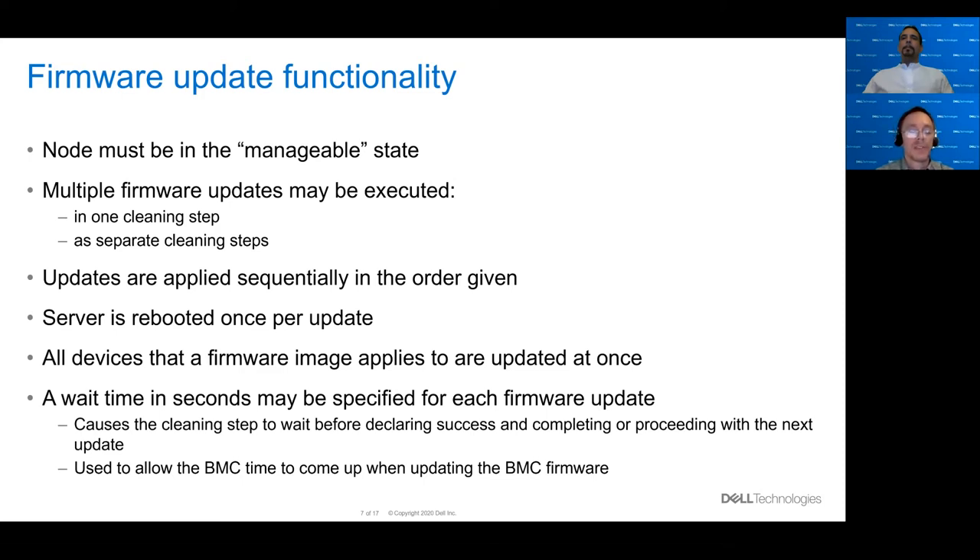A wait time in seconds may be specified for each firmware update. This is primarily used when you're updating the firmware on the BMC. It causes the cleaning step to wait for the period of time you specified before declaring success and then either completing or proceeding with the next update. This allows the BMC time to come up before Ironic continues trying to use it.